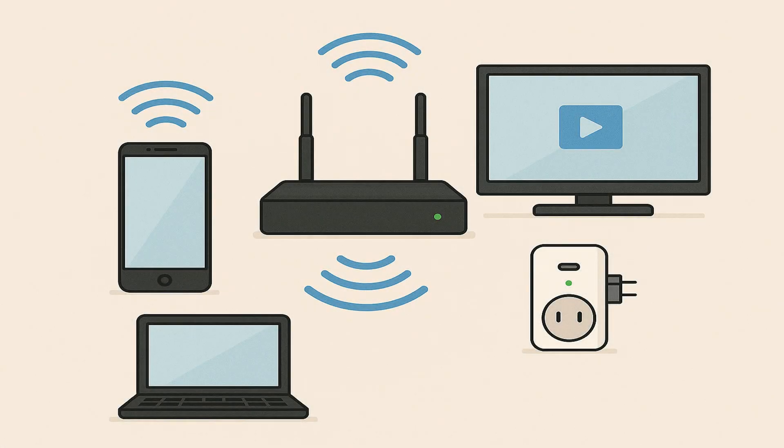Wi-Fi is a wireless networking technology that allows your devices — like your smartphone, laptop, smart TV, or even your smart home gadgets — to communicate with each other and, most importantly, connect to the internet without the need for physical cables.